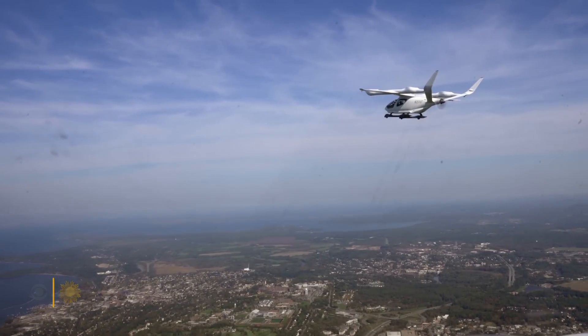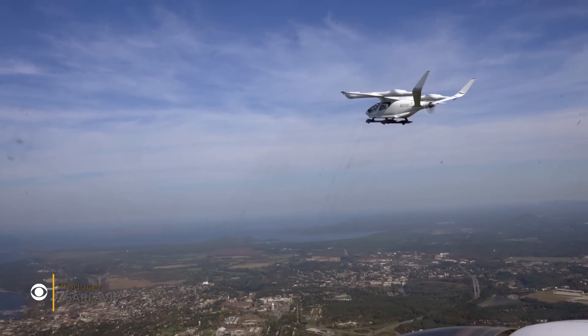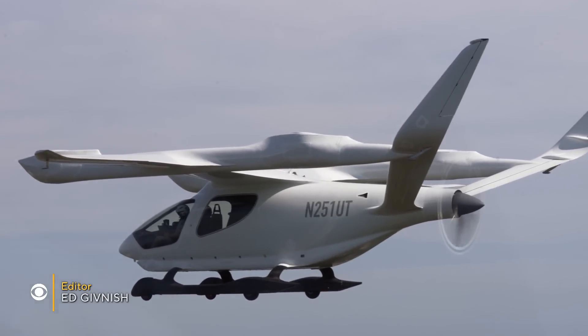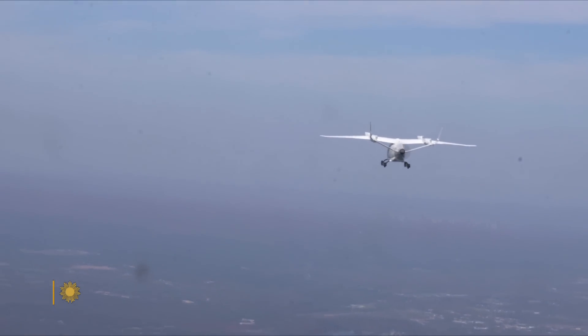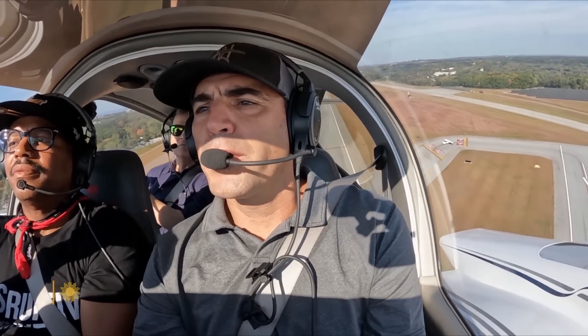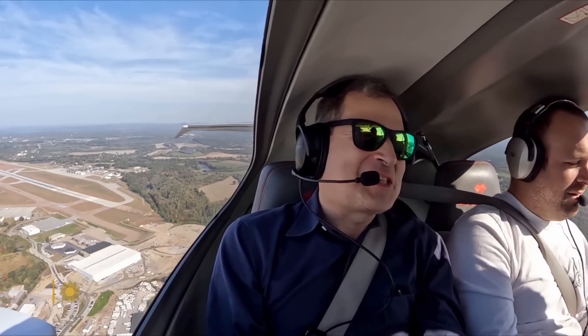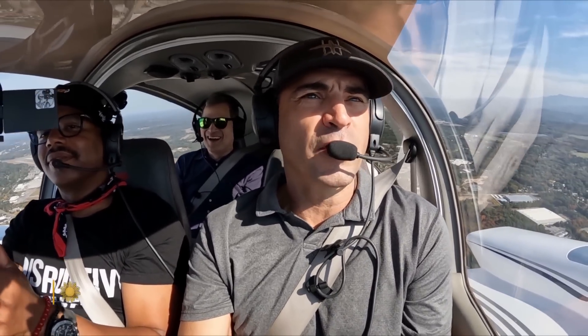Fasten your seat belt with David Pogue. We're taking off on a voyage to the future. I'm in a chase plane high over Lake Champlain in Vermont to observe one of the world's first electric airplanes — and I do mean chase plane. I'm full power and he's walking away from me. Our pilot is Chris Caputo. Come on, man, step on it! I can't do anything else, David. I don't have afterburner.